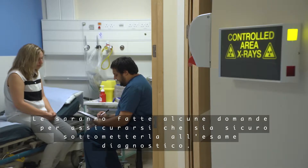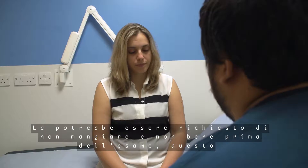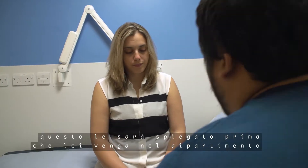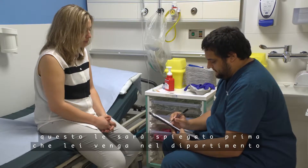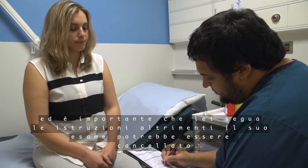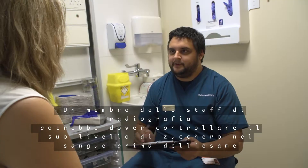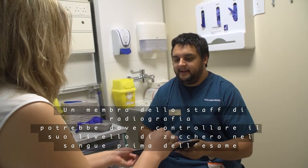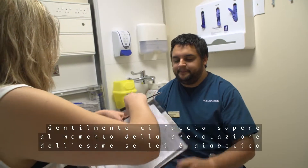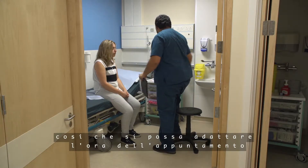You will be asked a few questions to make sure it is safe for you to have the scan. You may be asked not to eat and drink before your scan. This will be explained to you before you come to the department and it is important that you follow the instructions, or your scan may be cancelled. A member of the radiography team may need to take your blood sugar level before the scan. Please let us know when your scan is booked if you are diabetic, so we can adjust the timing of your scan.